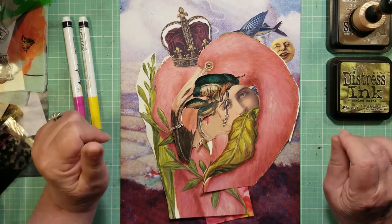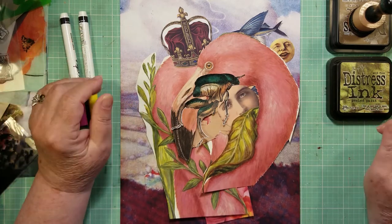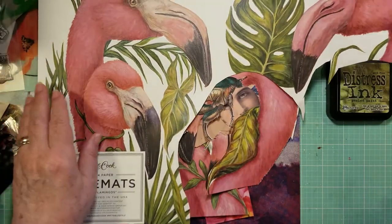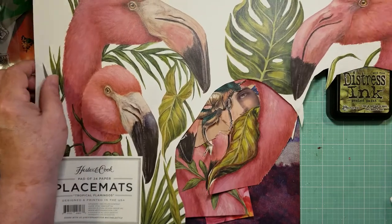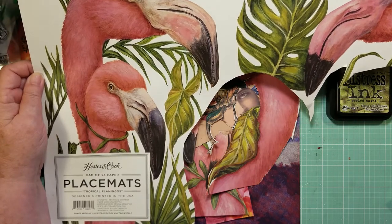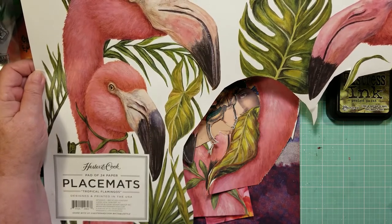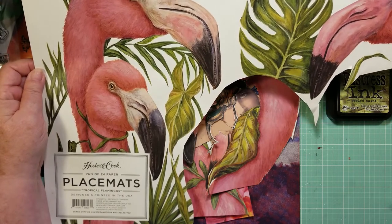I have spent part of the morning searching for images for our Magical Monday collage. I found a couple of things that I think will be really fun to work with. But first, when you are traveling out and about and going to a friend's house for lunch or dinner and they serve dinner on these fabulous graphic paper placemats,